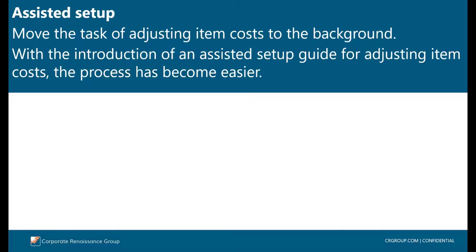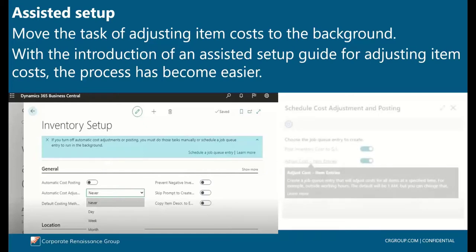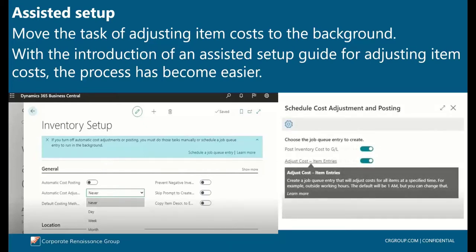Business Central has made the task of creating job queue entries for cost adjustments and reconciliation to the general ledger a simple task. To optimize the Business Central experience, most features are turned on by default. However, as data accumulates over time it may impact performance. To reduce the workload on the application, it is often helpful to use job queue entries to move tasks to run in the background. Business Central has introduced an assistant setup guide to make the process easier for adjusting item costs. On the inventory setup page, when you turn off the automatic cost posting toggle or specify 'never' in the automatic cost adjustment field, an assistant setup guide becomes available and can help you in each step of the process.